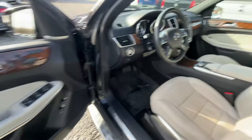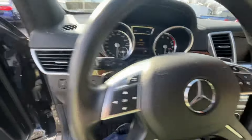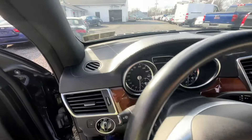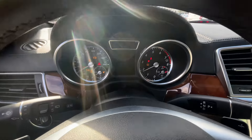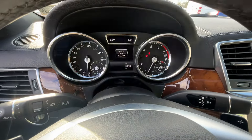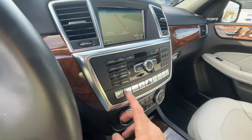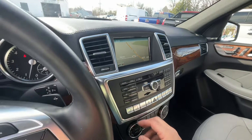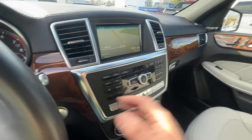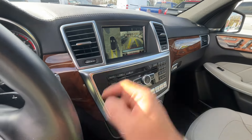You've got factory navigation, 3D camera, no lights on the dash at startup, and push button start. No lights — there's your heated and cooled seats, traction control, parking assist, and navigation. I can put on the backup camera full screen and 360.